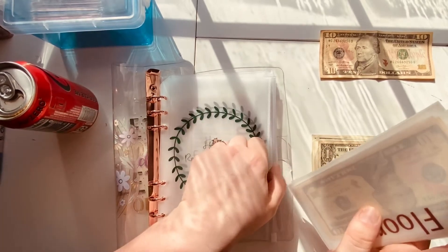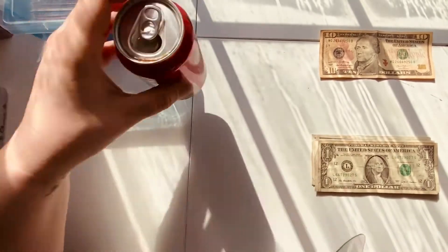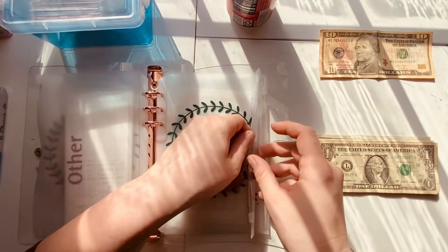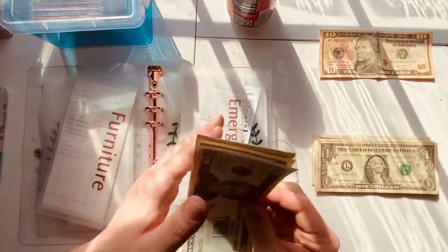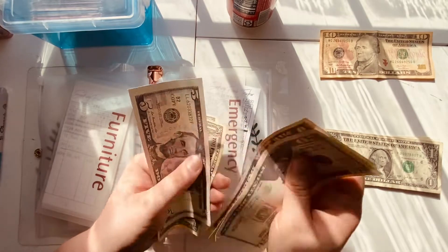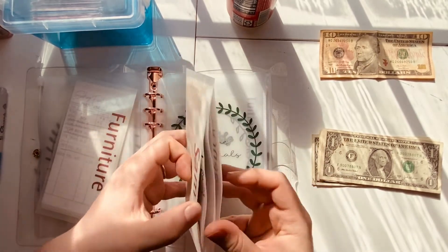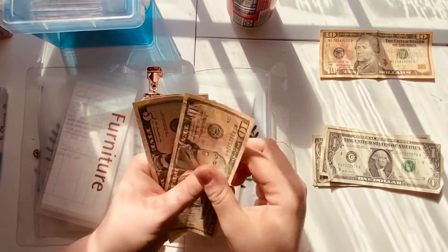We are not currently stuffing the other folders. Home essentials, furniture, and decor are not getting stuffed. Emergency is going to be getting $2 — twenty, thirty, thirty-five — some of that is in my Ally account. Sam's is also going to be getting $2 — ten, fifteen, sixteen, seventeen.